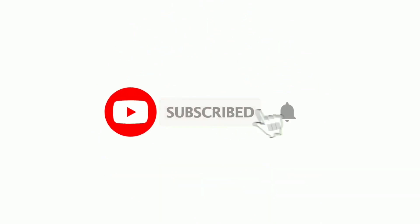Anyway, that's my opinion — let me know your thoughts in the comments below. If you're new here, do consider subscribing to my channel for more updates. Thanks for watching, peace out.